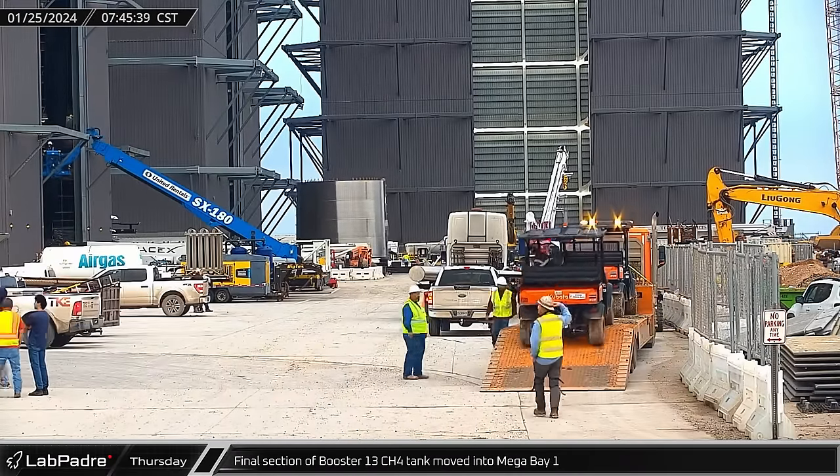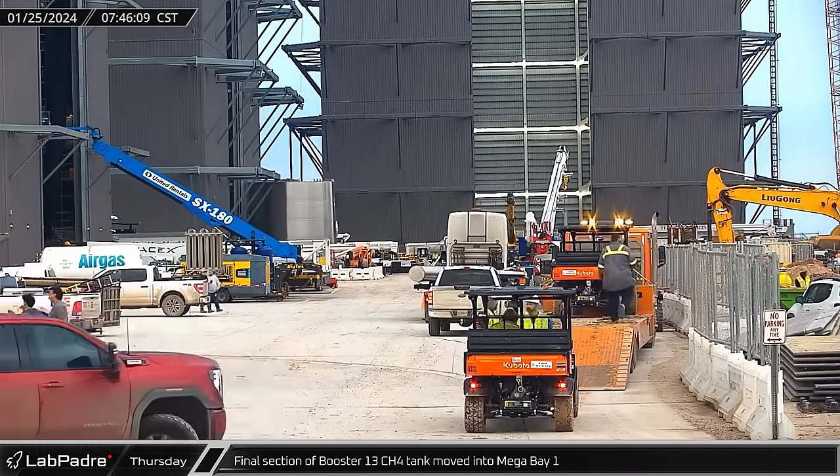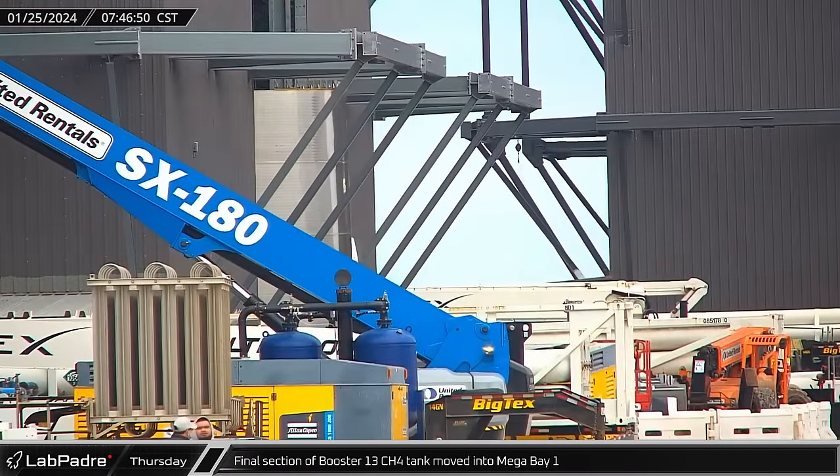The fourth and final section of Booster 13's methane tank was moved into Mega Bay 1 ahead of installation.